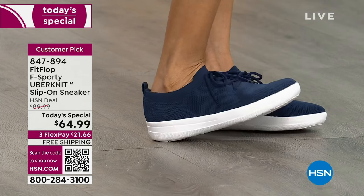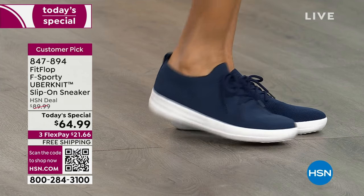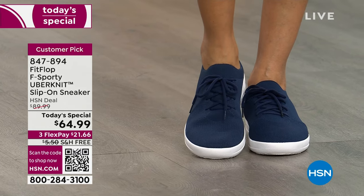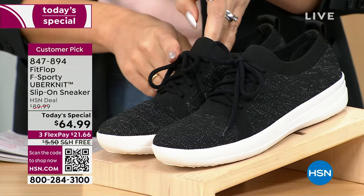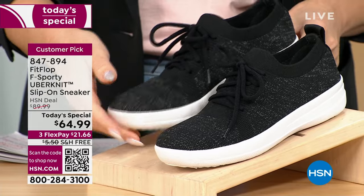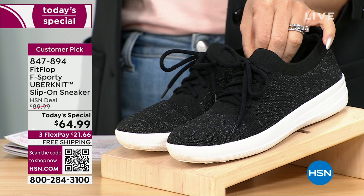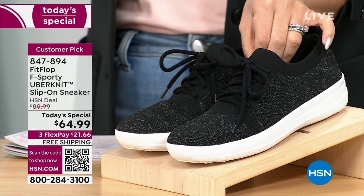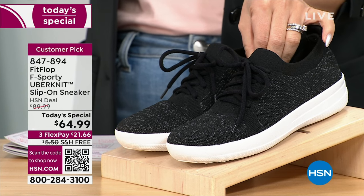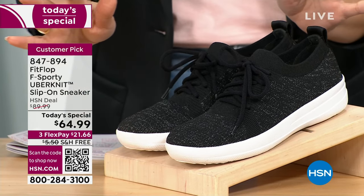This is called the F-Sporty Uber Knit, which means the upper is super stretchy. I always say it lets your foot be a foot — we're not trying to contain it. It's a slip-on sneaker with a nice elasticized collar so you put it on like a sock. It has laces, but they're not functional — they're just cute and fashionable. First time we've ever had this as a customer pick shoe at this price: $64.99, free shipping.